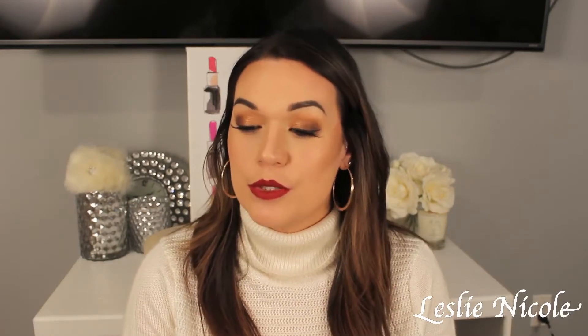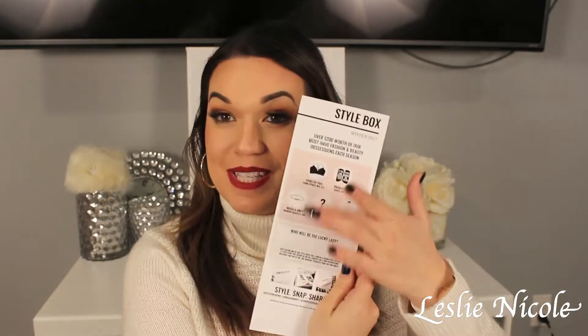Anyways, over $200 worth of must-have fashion and beauty obsessions each season. This is what's in it — it tells you the value, which is awesome. Oh yeah, they're doing a contest out in Vancouver. One of their style boxes will contain a grand prize valued at over $700 this season — be on the lookout for a skin resurfacing treatment and top-of-the-line skincare products from the Skin Girls. That is amazing — I would love that.